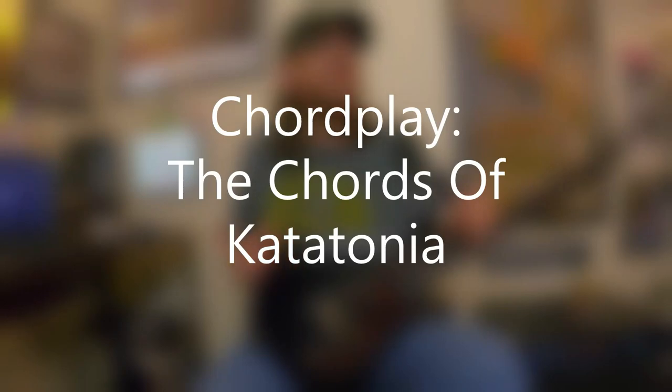David Brewster here, new episode of Chord Play. This is the Chords of Catatonia, and full disclosure, Catatonia is one of my favorite bands, and I've been hopelessly listening to them for the last few years.